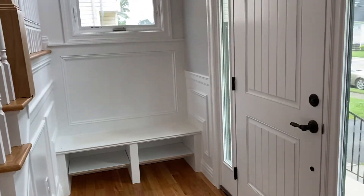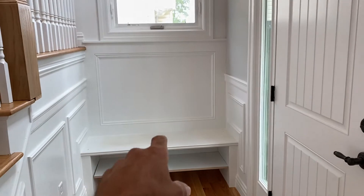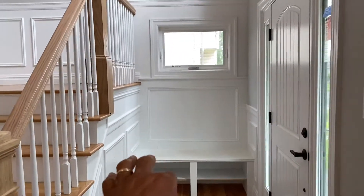As we walk through here, you can see we actually converted this little area here into a sitting area. It wasn't on the plans originally, but we gave them the idea and they loved it, so we went with it.